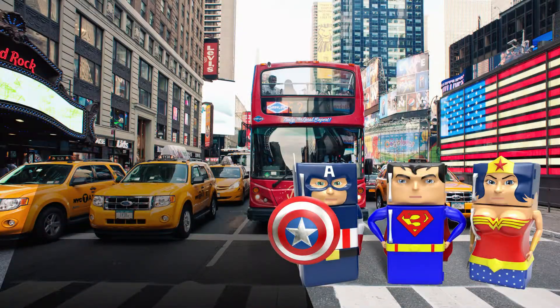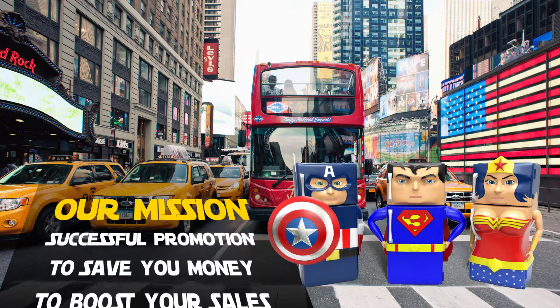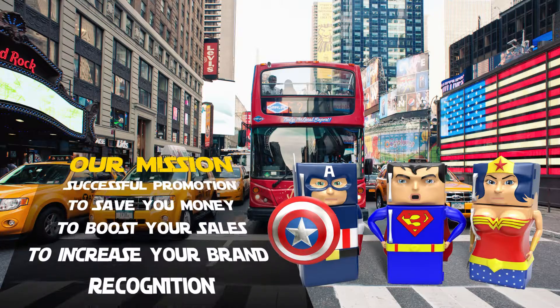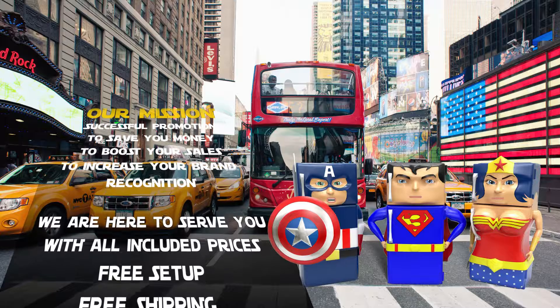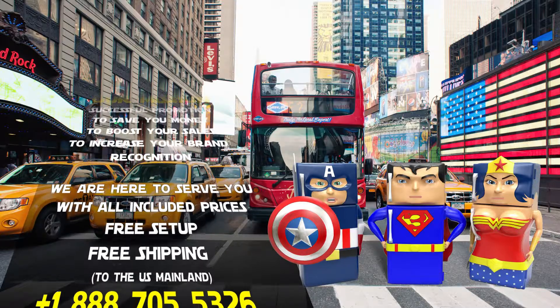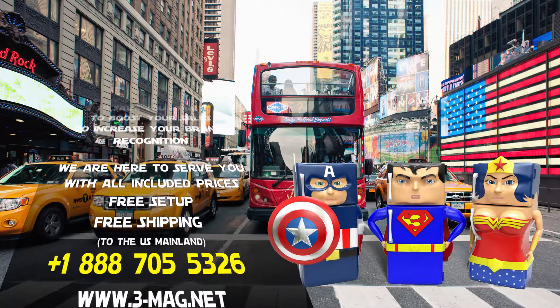Our mission: successful promotions — to save you money, to boost your sales, and to increase your brand recognition. We are here to serve you with our all-included prices: free setup for your graphic files and free shipping.